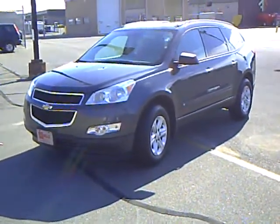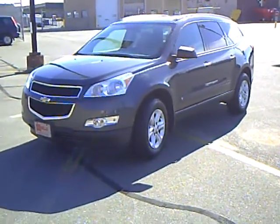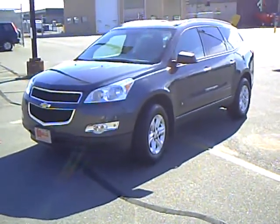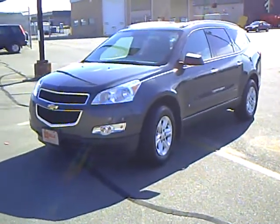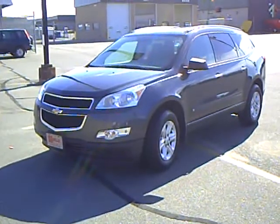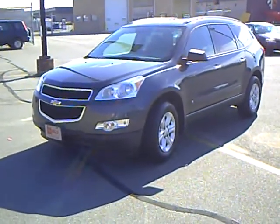Our sales managers spend a lot of time checking the market to make sure our prices give you the most value for your money. Like this 2009 Chevrolet Traverse LS, stock number 2U090313. This Traverse has 25,200 miles, has a 3.6 liter V6, and is also an all-wheel drive.